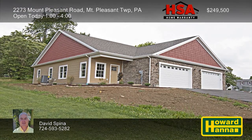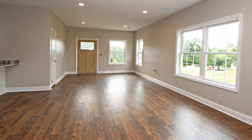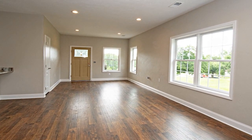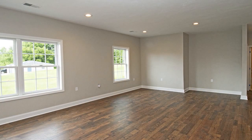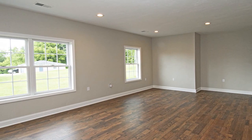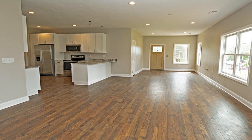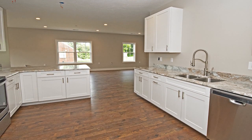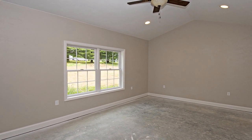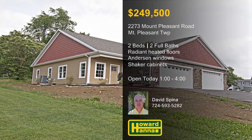Experience true one-level living at this brand-new two-bedroom, two-bath patio home, part of a convenient location in Mount Pleasant. Its quiet country setting is only a short distance from Routes 30 and 130, as well as the Turnpike, Greensburg, La Trobe, and Seven Springs. Radiant heated flooring extends throughout its open floor plan, brightened by tilt-in Anderson windows with screens. Nine-foot ceilings lend the interior a spacious feel, and an HSA home warranty can help protect your investment. Tall shaker cabinets with under-cabinet lighting, granite countertops, and stainless appliances line the walls of the kitchen. The master suite employs an oversized bath with a double bowl vanity, heated floors, and a tiled walk-in shower. Take stock of these and other fine features at this afternoon's open house, hosted by David Spina.